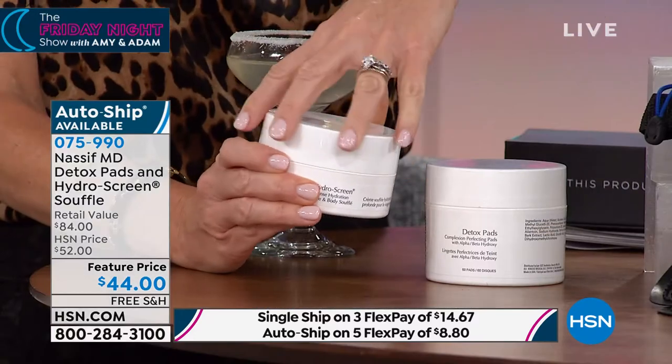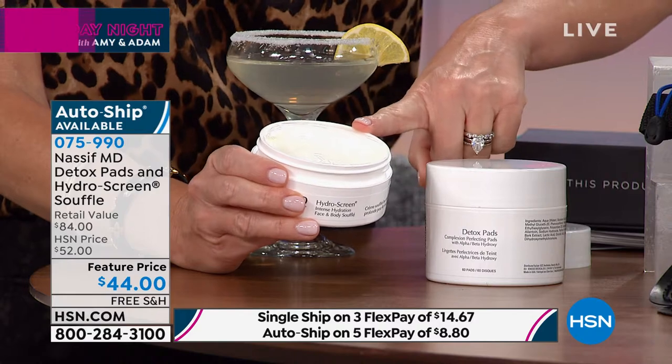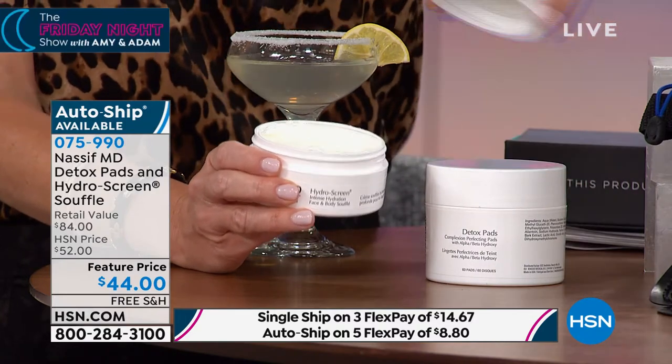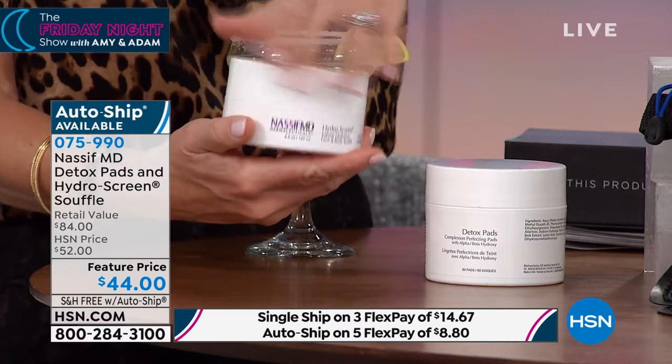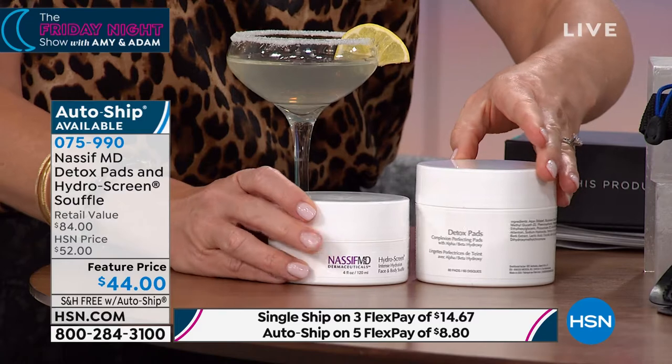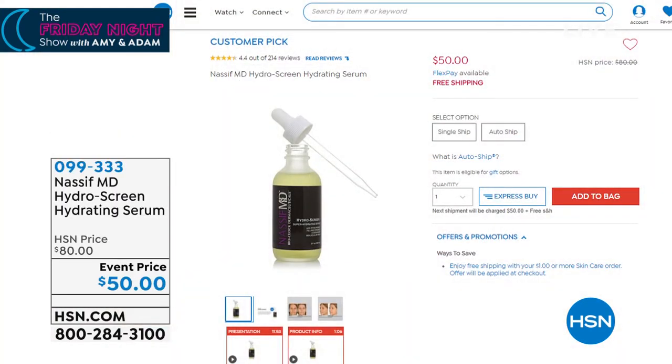He went ahead and did a soufflé for the face that goes over the Hydra Serum — a full four ounces, luxurious, lightweight, with amazing hydration. This is a $39 value included for free. In fact, it's all free shipping and handling on all of our skincare for the entire month. It is a new year — here at HSN, we're doing something new: everything is on FlexPay. The Hydra Screen is $50 — we took $30 off. You can secure this on auto-ship as well.